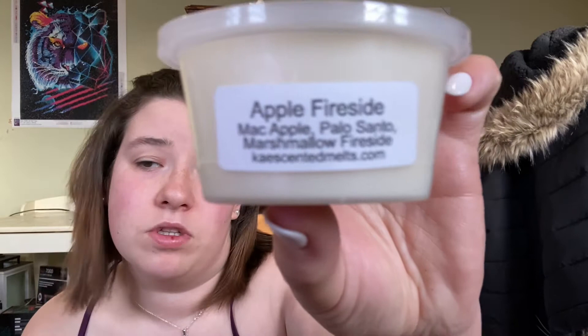I'm gonna start with vendor wax. This one is Apple Fireside from Case Scented Wax. The scent notes are mac apple, palo santo, marshmallow, and fireside. It smells really good. I figured I could cut these in half even though that wax warmer has a huge dish.